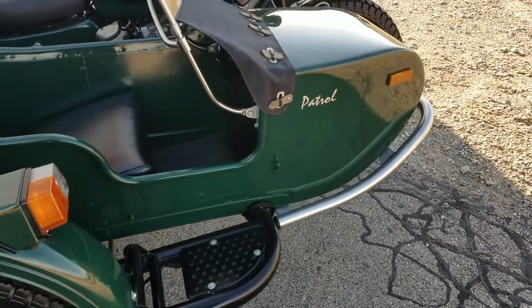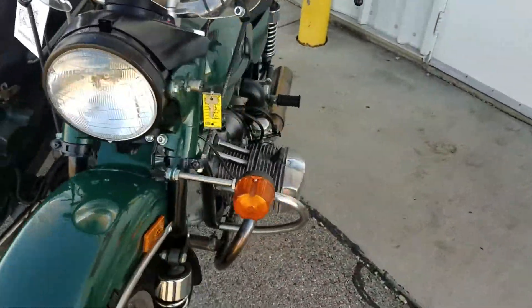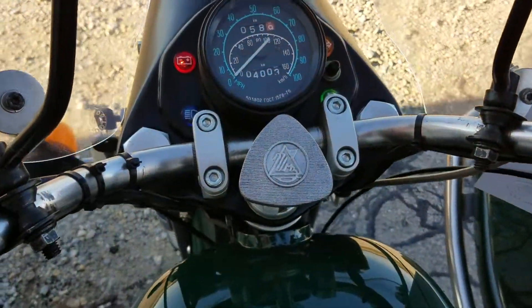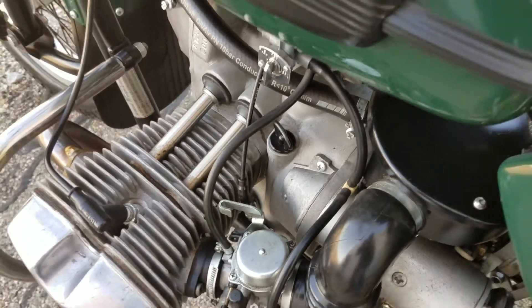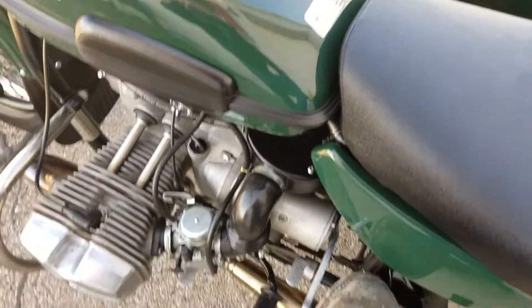And of course the best part of the video is you get to hear this beauty run. It's a little chilly morning so we'll fire it up. First turn the ignition on, verify that we are in neutral, kill switch on. You have an enrichener on either carburetor — pull those out. And we do have a kickstarter.